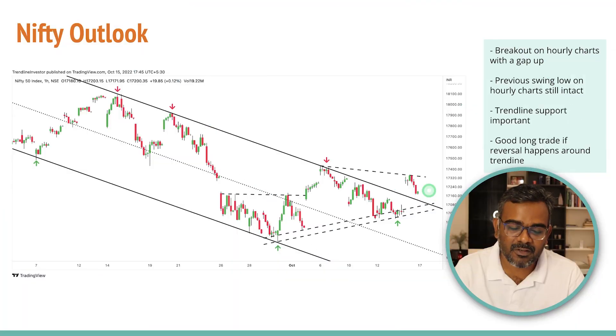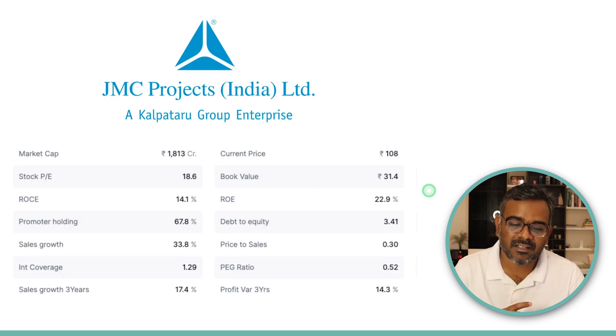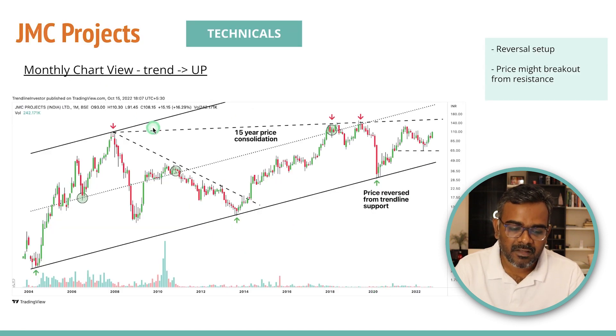The first stock today is JMC Projects, from the Kalpataru Group Enterprises — a very good group. It's a small cap stock with around ₹1,800 crore market cap. It has 14% ROC and 28% ROE — pretty good numbers. Sales growth is 33%. Looking at the last three years, CAGR sales growth is 17% and profit growth is 14.3%. That's a pretty good company, so let's look at the technicals.